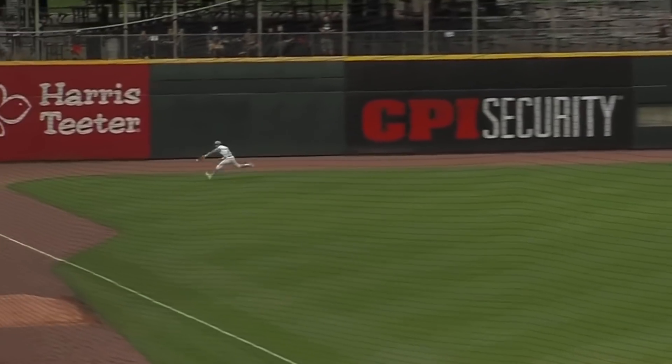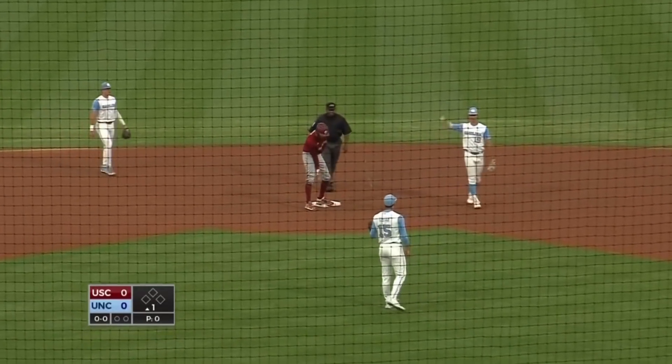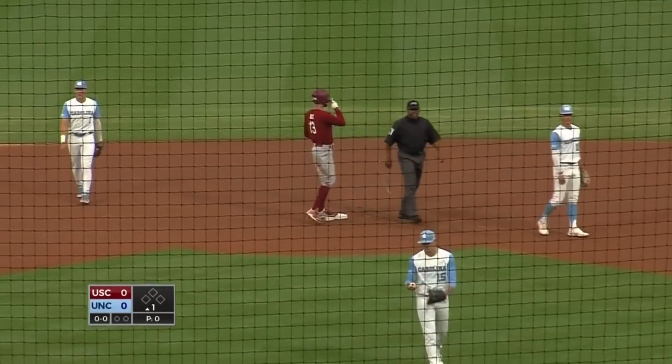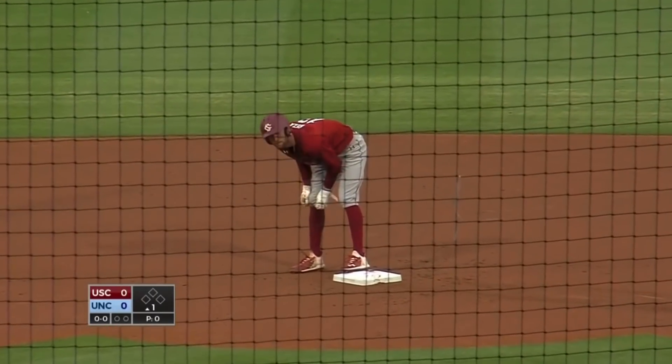Brent Belk leads things off for South Carolina. He promptly drives the first pitch from Gillian right down the line in left, and is around first, sliding into second with a leadoff double. South Carolina quickly pouncing on Gillian and the Tar Heels. Belk with a leadoff double — that's his ninth of the season.